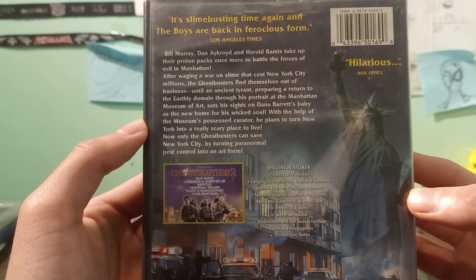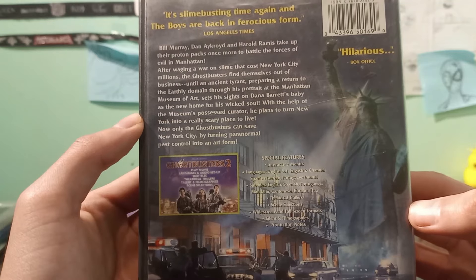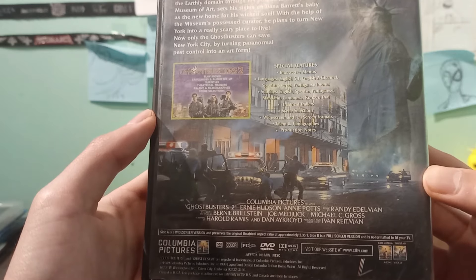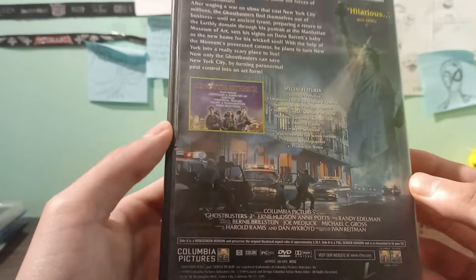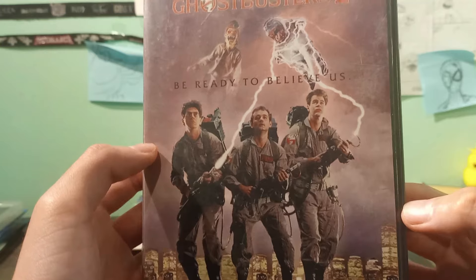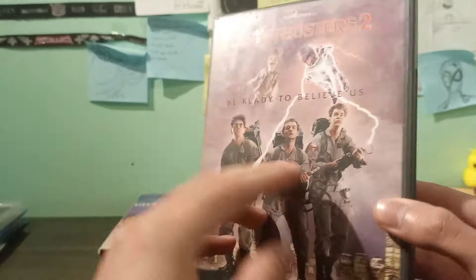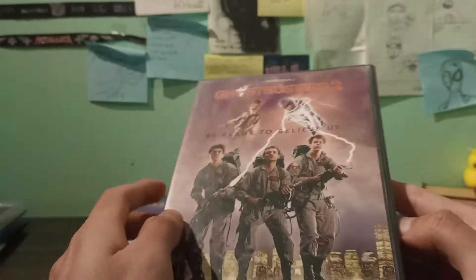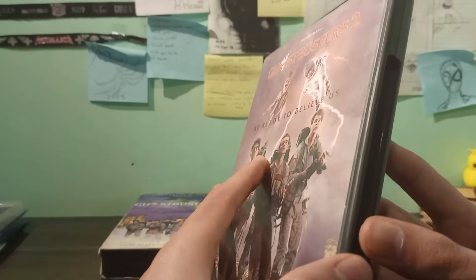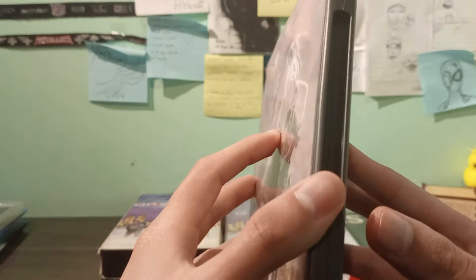It didn't have a price tag and it was pretty hard to get it out of the store. A lady worker told me I could buy it but to use another movie's barcode. I kept taking cheap movies until she got kind of desperate and said 'here, use this movie, now go pay it.' She could have done that since the beginning! I actually didn't know Ghostbusters 2 existed until I found this DVD.